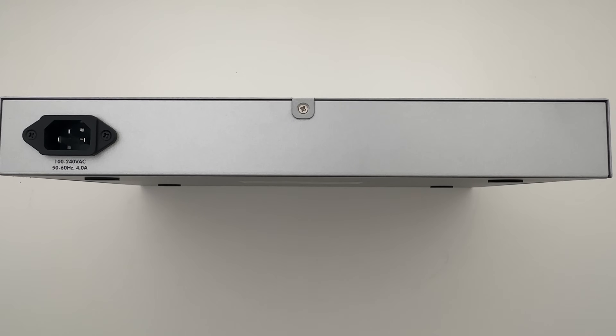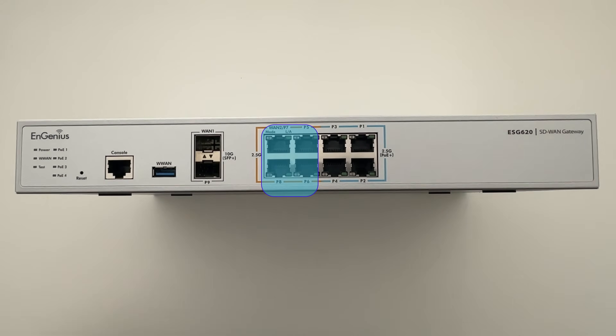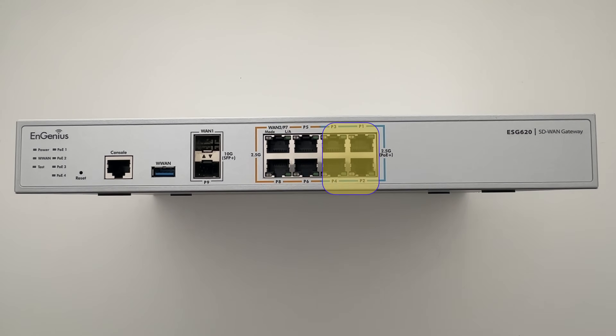On the back you have the input for power. The power supply is a 300-watt PSU because it also supports PoE on four ports. Starting from the left you have one console port, then one WAN port if you want to put a cellular connection for failback. Then you have the WAN1 port — so two 10-gig ports. Then you have the WAN2 port, which is part of four ports at 2.5 gig but without PoE. And then we have the four PoE ports — Power over Ethernet. Let's do the setup now.